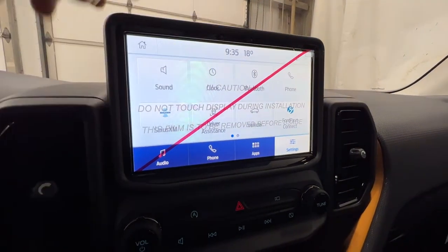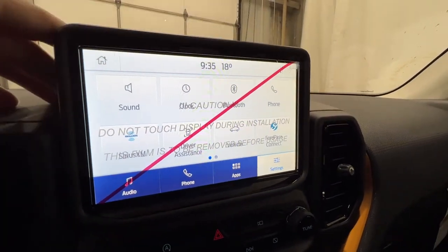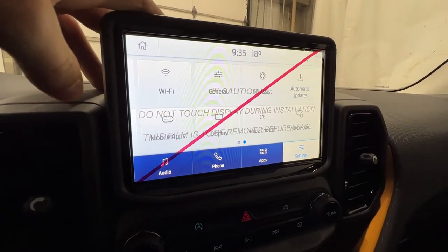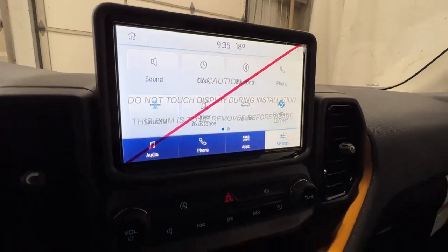It's a little hard to see with the screen protector on, but we have the Ford Pass Connect right there, so we can remote start as well as lock and unlock your Bronco Sport — or any new Ford vehicle — from anywhere in the world from your phone. There are also other general settings in there.